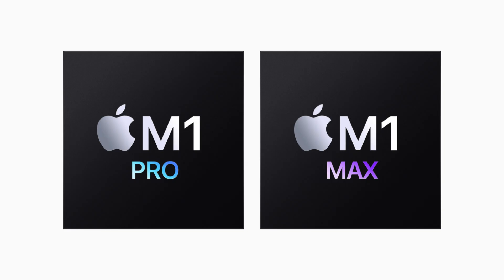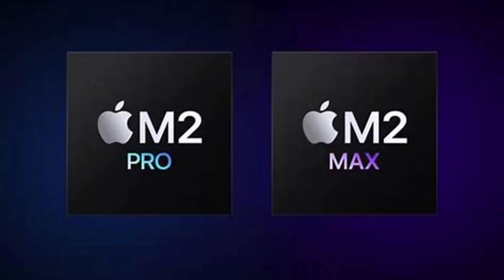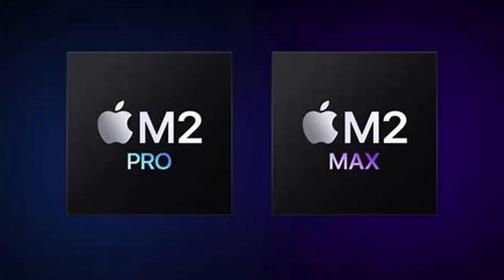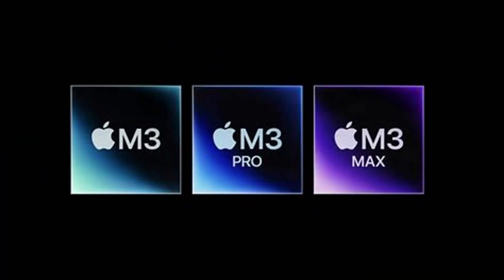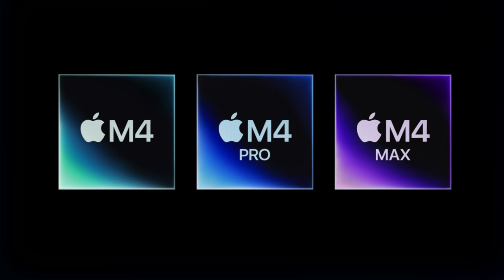macOS generally offers high performance and efficiency, especially on newer Apple Silicon Macs — the M1, M2, M3, and M4 chips. The system is optimized for energy efficiency, resulting in longer battery life for laptops.